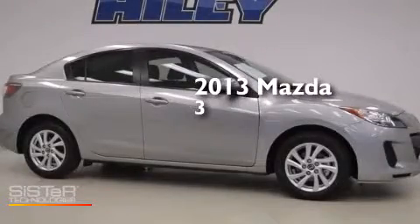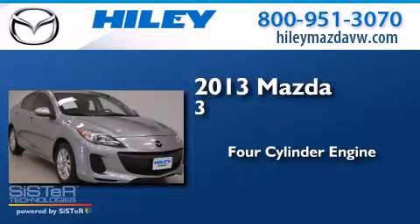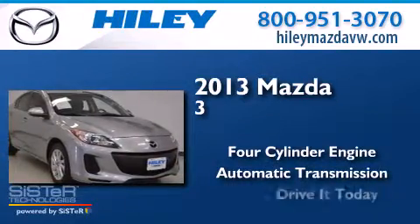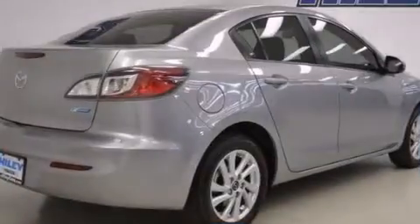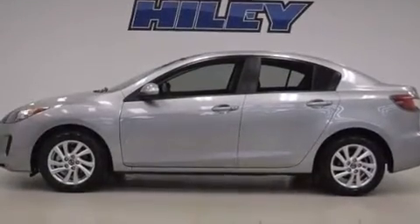This is a 2013 Mazda 3. It has a four-cylinder engine and an automatic transmission. It has a clean non-smoker interior and new tires.